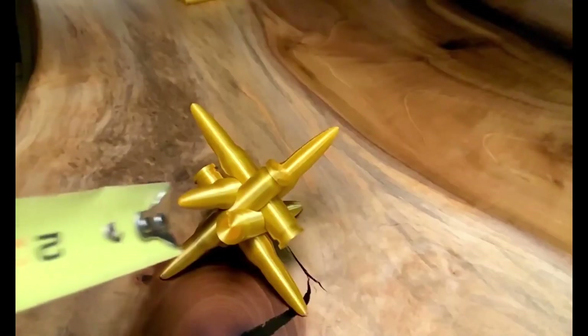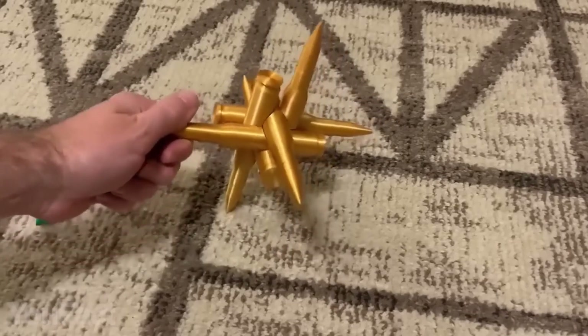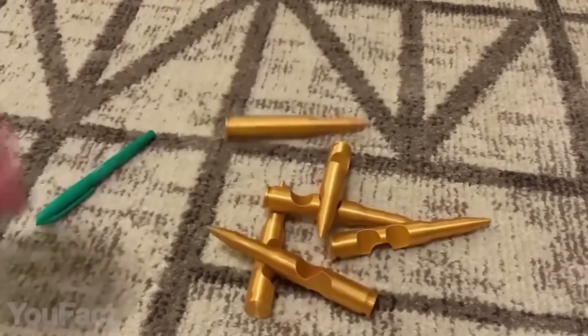Look at this odd thing — the BMG Brain Teaser Puzzle. It is an odd item indeed, made up of six overlapping parts that resemble real rounds. It's not difficult to disassemble this thing, but putting it back together will definitely take some time.